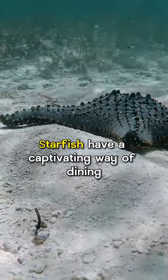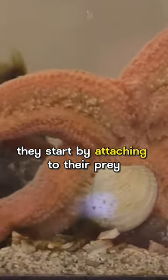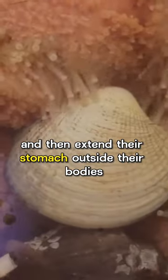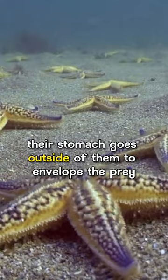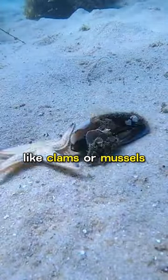Starfish have a captivating way of dining. They start by attaching to their prey using their tube feet, and then extend their stomach outside their bodies. Yes, you read that right — their stomach goes outside of them to envelope the prey, like clams or mussels.